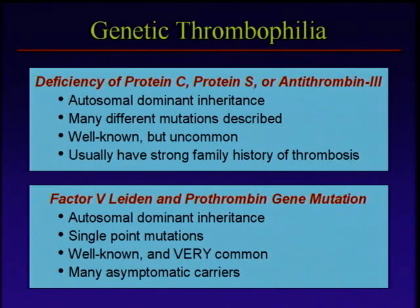This whole model — genetic predisposition plus acquired triggers leading to clotting — really became very clear when we recognized how common Factor V Leiden and the Prothrombin gene mutation are. The classical genetic thrombophilias — protein C, protein S, and antithrombin deficiency — are very well known because they've been known for many years, but they're actually pretty uncommon. The tendency used to be that we thought genetic clotting tendencies were out there but not that common, and we really didn't understand how this all works until we discovered these very common mutations.